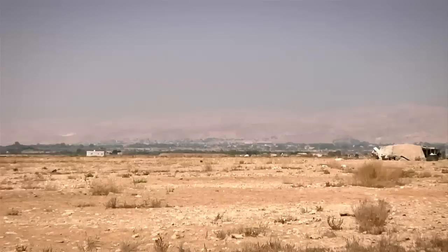92% of Jordan is desert, but the Jordan Valley was renowned for centuries as being one of the most lush and productive lands in the world. The years of overgrazing and drought have left it arid with high salinity levels.